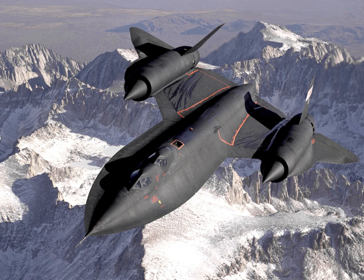The SR-71 originally included optical and infrared imagery systems, side-looking airborne radar (SLAR), electronic intelligence (ELINT) gathering systems, defensive systems for countering missile and airborne threats, and recorders for SLAR, ELINT, and maintenance data. The SR-71 carried a Fairchild tracking camera and an infrared camera, both of which ran during the entire mission.